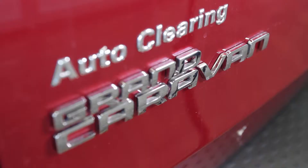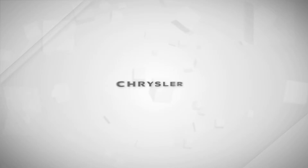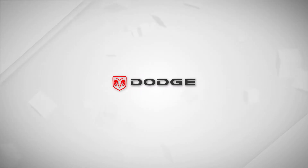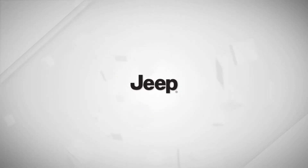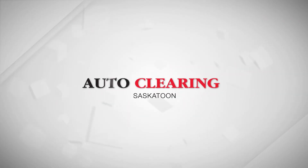With seven models to choose from, there is a Caravan that's perfect for you. For a closer look at the 2014 Dodge Grand Caravan, click the link below or visit in-store at 331 Dodge Grand Caravan and Circle Drive West in Saskatoon.